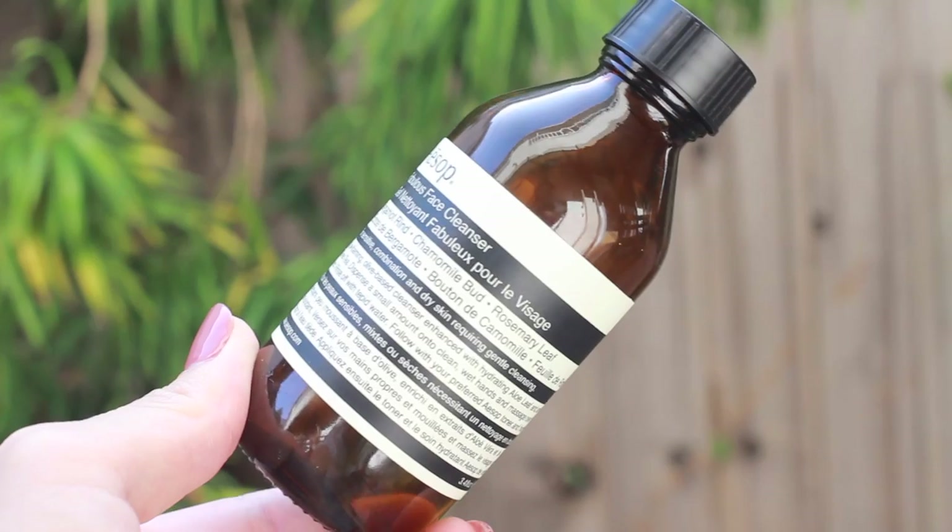Here I have the Aesop fabulous face cleanser — it's a low-foam, olive oil-based cleanser. I have quite sensitive skin, and about a month and a half ago I went to Aesop because I needed a new cleanser. The person helping me recommended this one because it's very very gentle and suited for sensitive skin. I use this cleanser twice a day: once in the morning before I put on my moisturizer, and at night after I take off all my makeup. It's a very low-foaming wash — you're not going to get a ton of suds — but your face is left very clean and not stripped, which is really important to me even though I have oily combination skin. I've been enjoying this and would recommend it if you're looking for a straightforward facial cleanser.